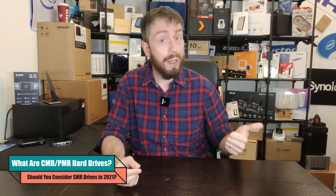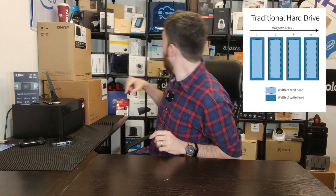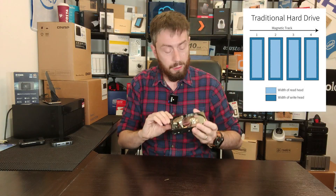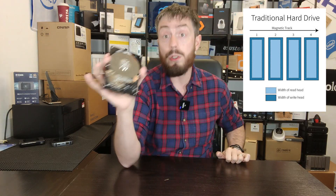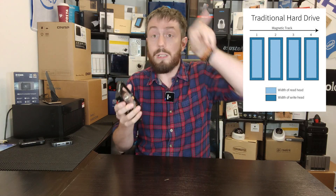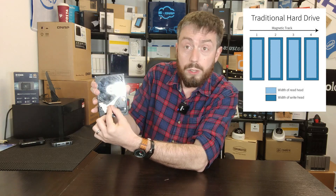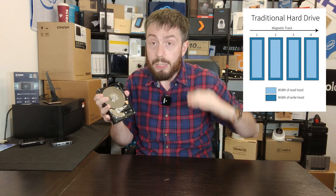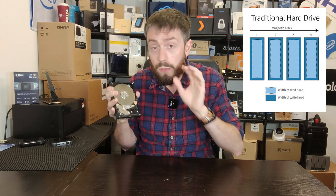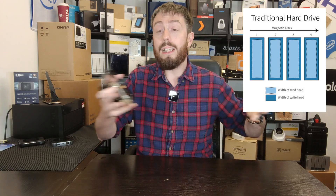CMR and PMR — conventional magnetic recording and perpendicular magnetic recording — describe how data is put on the platters inside a hard drive. Inside any hard drive are these cylindrical disks. On these disks our data lives. When data is applied, it is written in circles — in lines — onto the platters. Larger drives have more platters. This little arm moves across the drive, reading the data from the disk. The data lines go around each platter, and the inside of the drive has a controller and firmware that keeps an index of where all the data is, so the arm can find it.